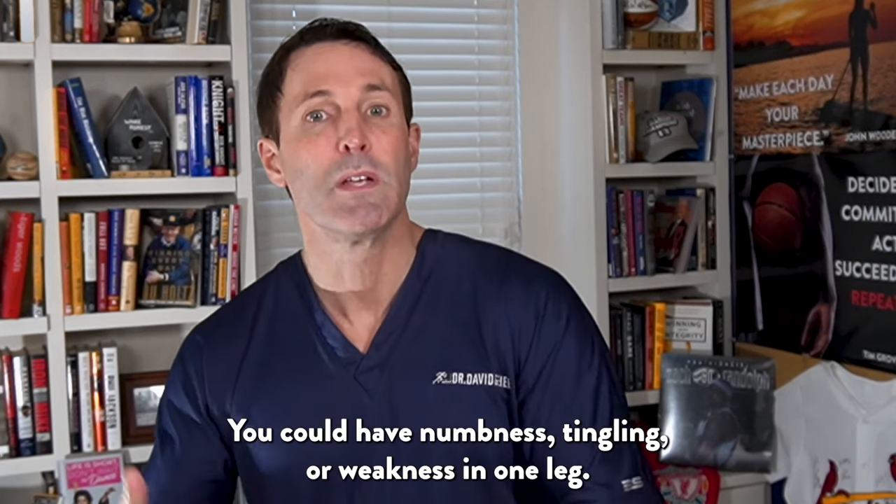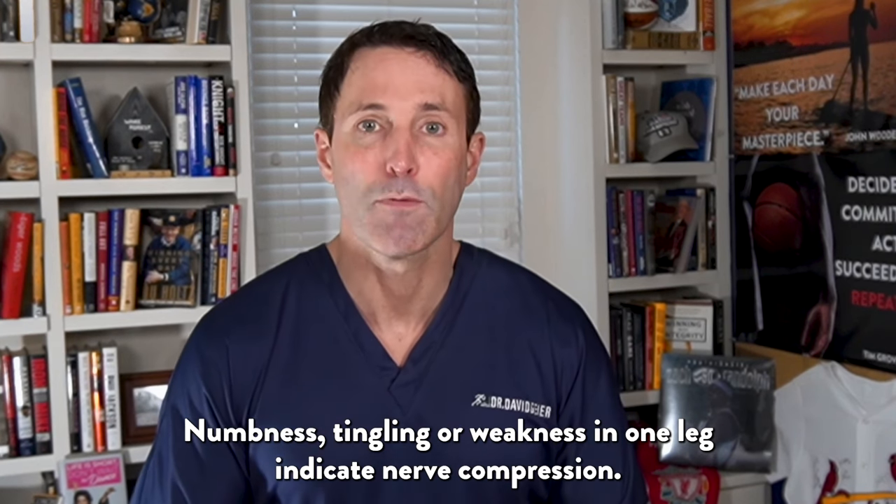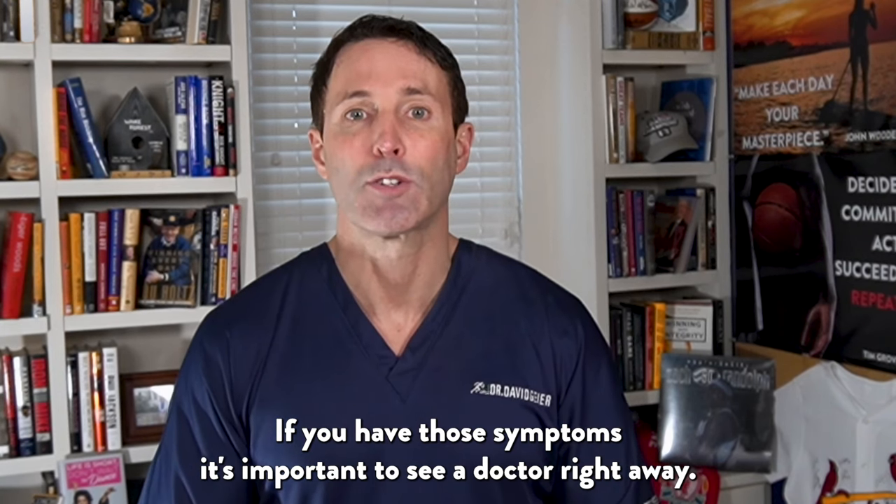You could have numbness, tingling, or weakness in one leg. Numbness, tingling, or weakness in one leg indicate nerve compression. If you have those symptoms, it's important you see a doctor right away.